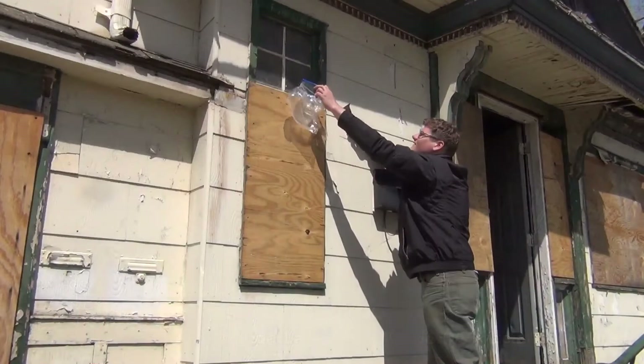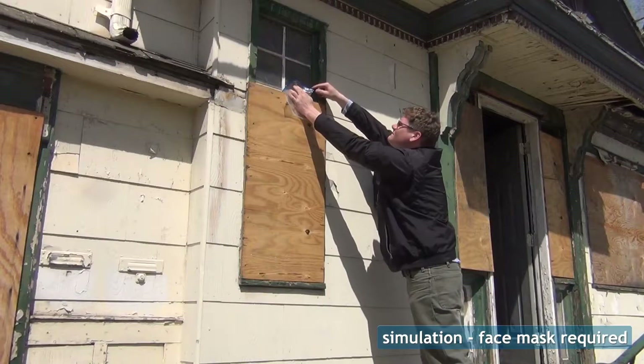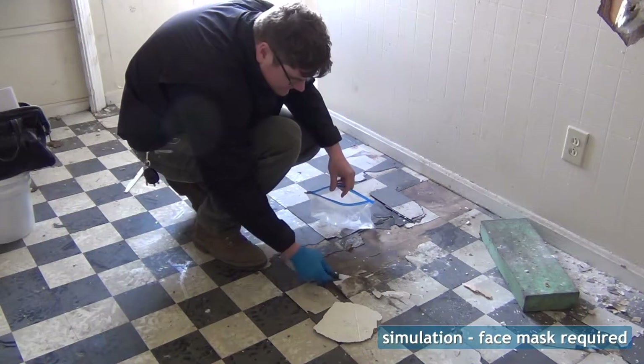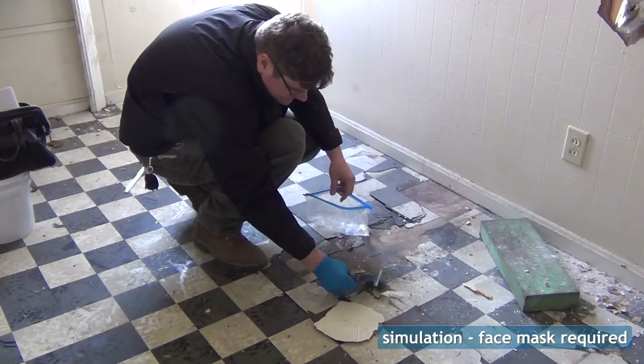Another thing to have them do is count windows, because if you have to take out windows, you don't want to have to go back to the site and count them yourself. Any friable material over 1% asbestos-containing is considered hot and needs to be abated. Some materials like floor tiles and asphalt roof shingles do not need to be abated even if they are hot — the rules specifically exempt these materials as long as they're in good condition. Some hot materials that are in good condition can become friable during the crushing process of demolition and will have to be abated as well.